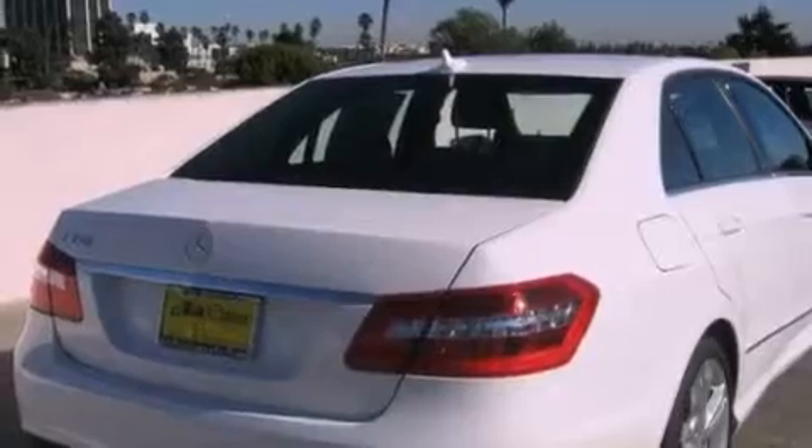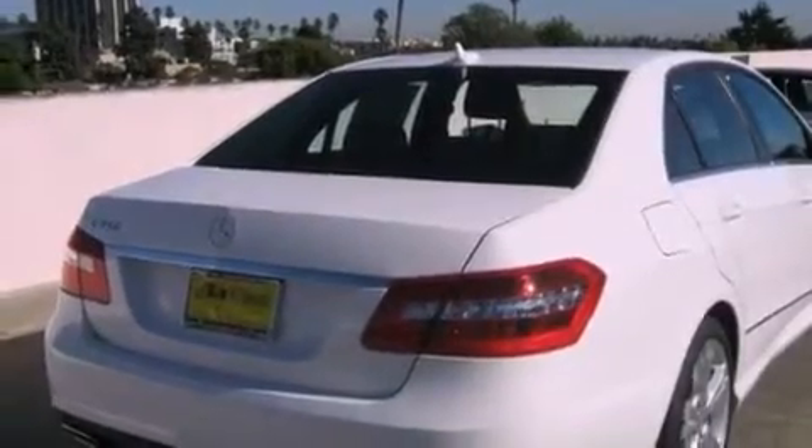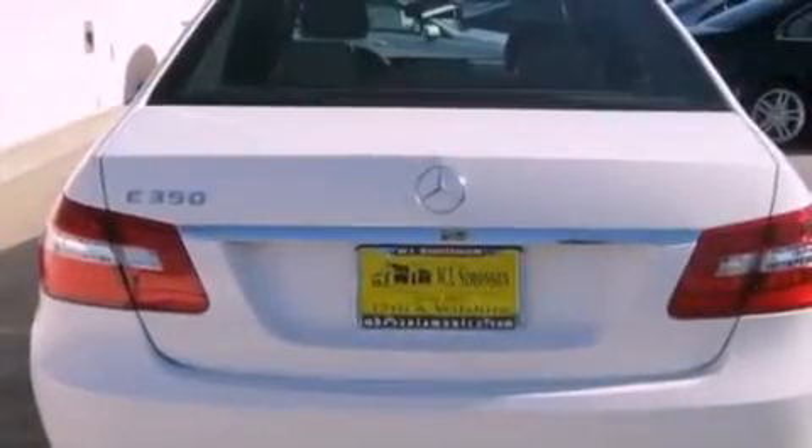All of the following features are included: a power moonroof, steering wheel memory settings, cruise control, a CD player, and a leather-wrapped steering wheel.